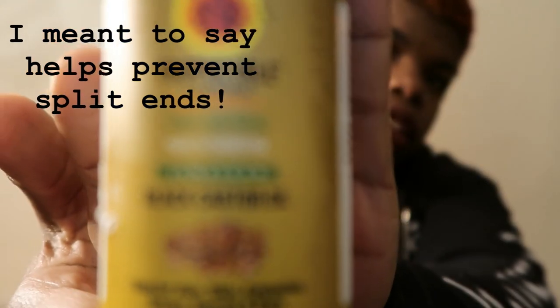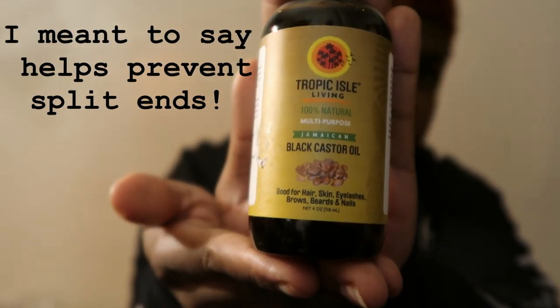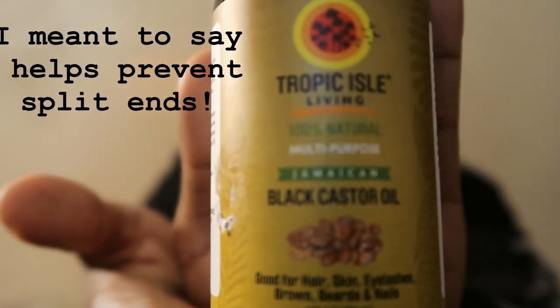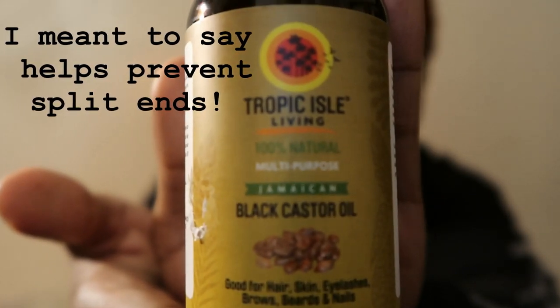The first product I use is black shimaki and castor. All this stuff is the bomb, literally. It helps my hair retain moisture, it seals it in, and it helps with my split ends.